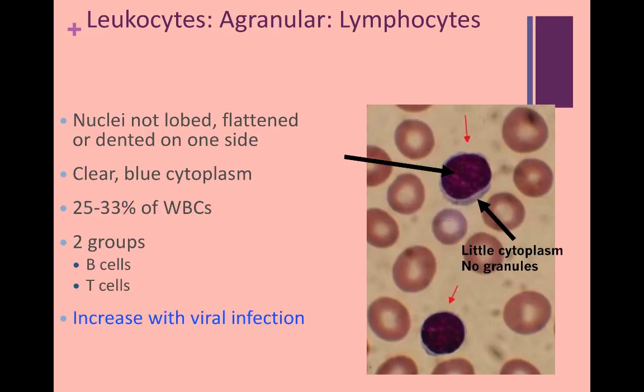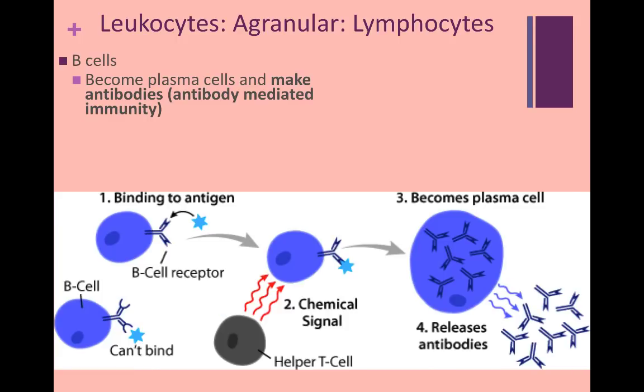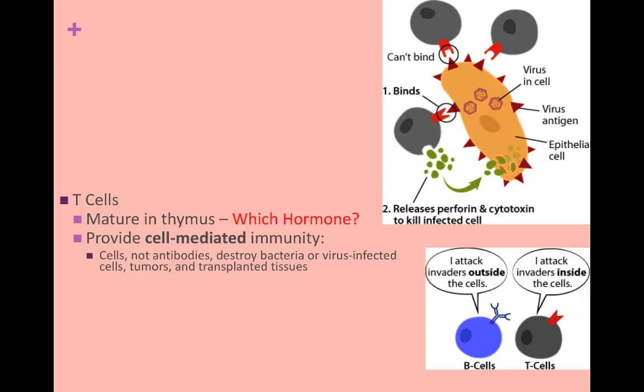These cells increase with viral infections. In general, B cells attack pathogens outside of the cells, while T cells attack pathogens inside the cells. When B cells bind to an antigen, the B cells become plasma cells and crank out huge amounts of antibodies specific to that antigen. This is called antibody-mediated immunity. T cells mature in the thymus and provide cell-mediated immunity because cells, not antibodies, do the dirty work to destroy pathogens. We find these in lymph nodes, the spleen, and the thymus.